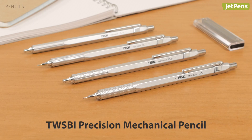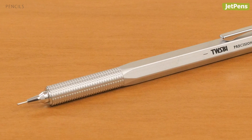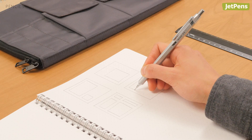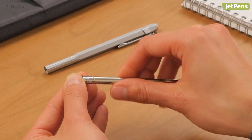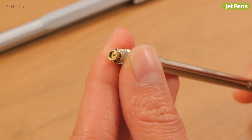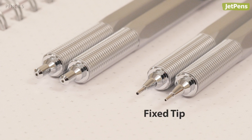If you prefer graphite to ink, you can't go wrong with the Twisby Precision. Its all-metal construction inside and out helps it stand up to hard use, and its clutch can be opened up to clear any pesky lead jams. The Precision is also available with a retractable lead sleeve, which protects it from being damaged.